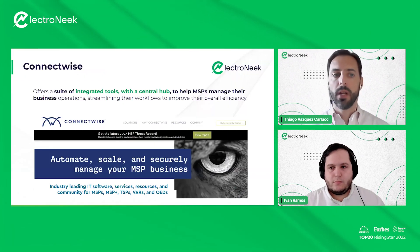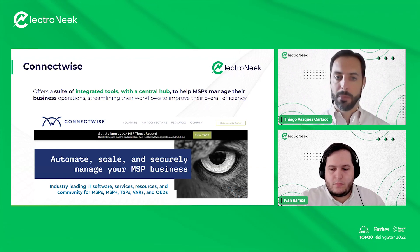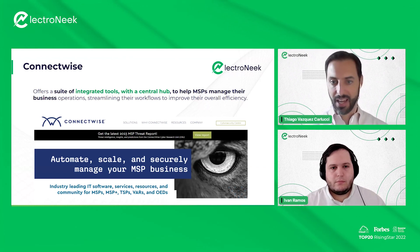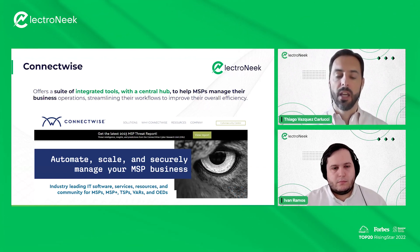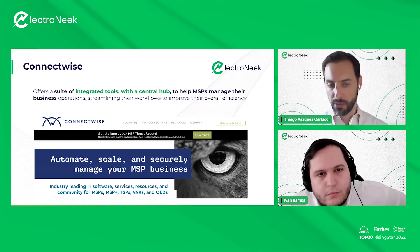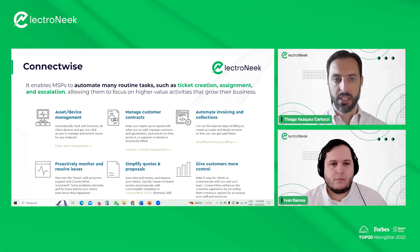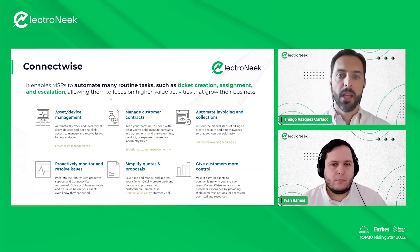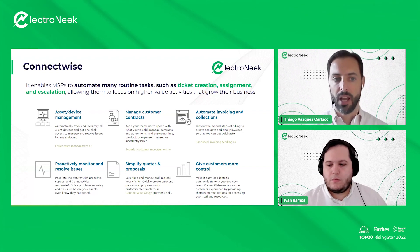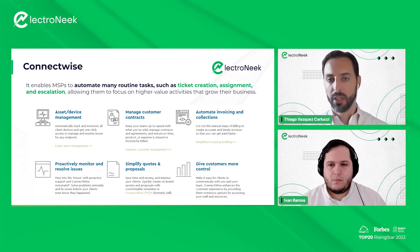In terms of ConnectWise — what is ConnectWise? ConnectWise offers a suite of integrated tools with a central hub to help MSPs manage their business operations, streamlining their workflows to improve overall efficiency. As the ConnectWise website says: automate, scale, and securely manage your MSP business. It enables MSPs to automate many routine tasks such as ticket creation, assignment, and escalation, allowing them to focus on higher value activities that grow their business.